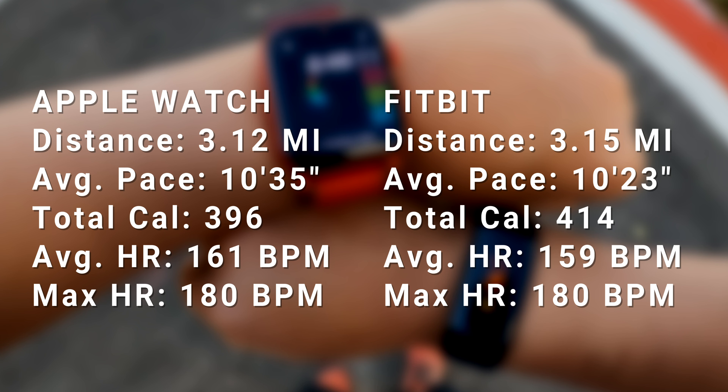As you can tell by that run, both devices were quite similar. However, Fitbit did give me a bit more mileage, more calories, a slightly faster pace, and a slightly slower heart rate. Results can vary based on a lot of different factors — it could be GPS signal strength, wearing the watch too tightly around the wrist, or the fact that one hand is more dominant than another, although I calibrated for that.